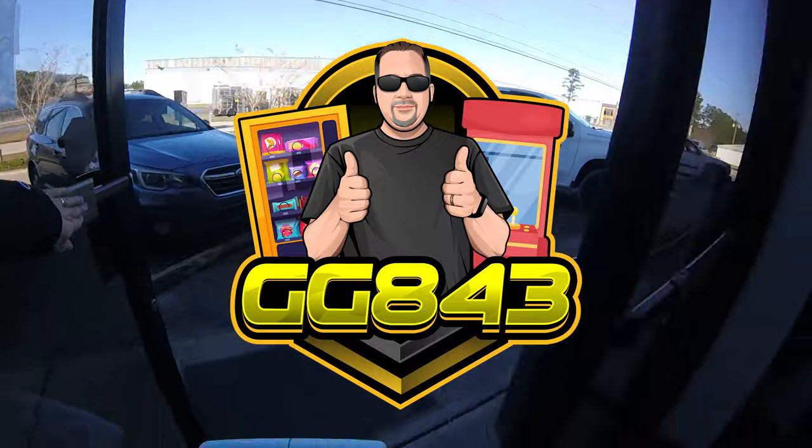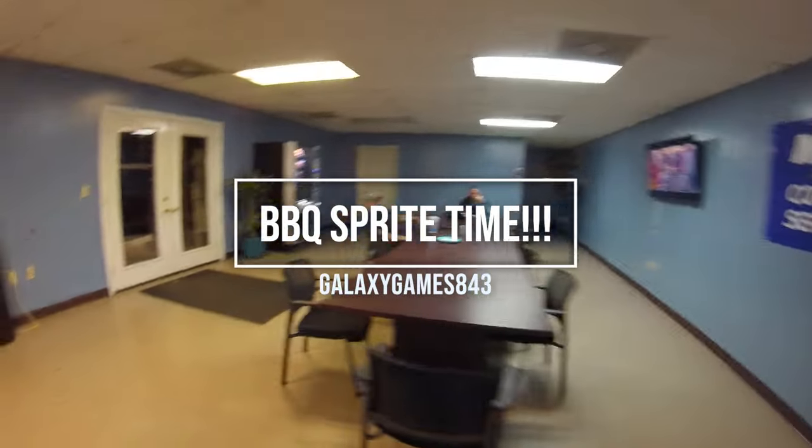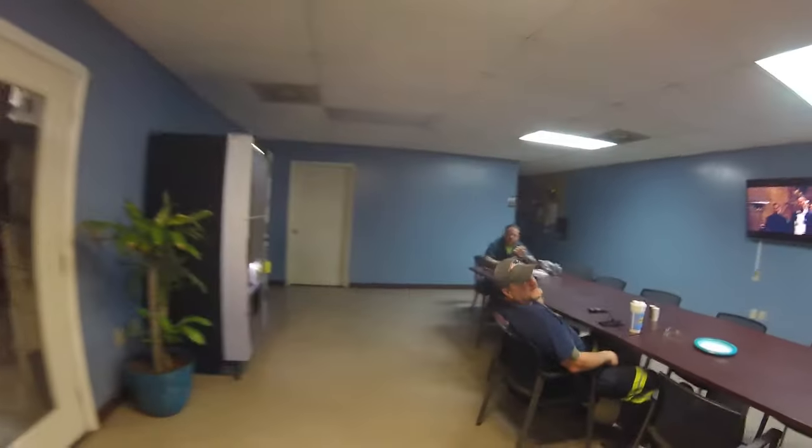What's up guys, it's Matt with Galaxy Games 843, back with another vending collection video. We're back at the tire location and it's time to go fill up some more barbecue Sprites, if you know what I mean.